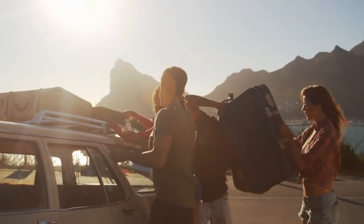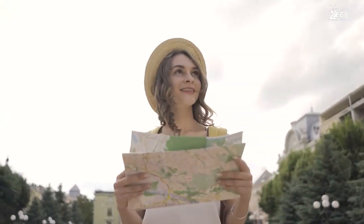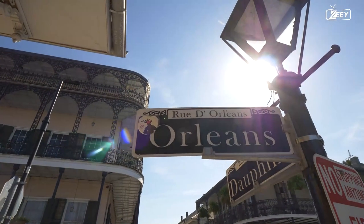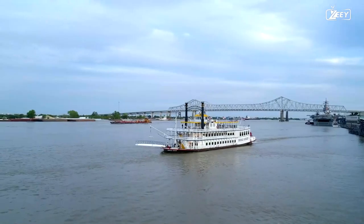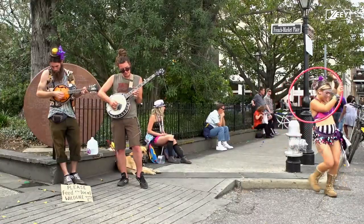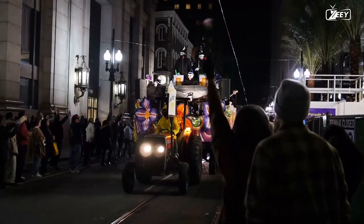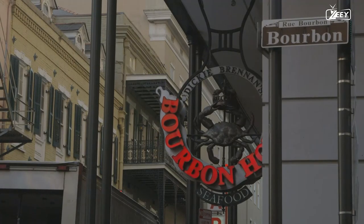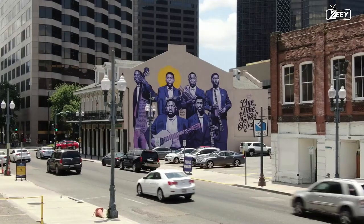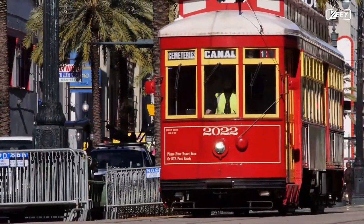We're going on a trip to New Orleans, so put on your walking shoes, crank up the jazz, and prepare your eyes to take it all in. New Orleans should be on your travel wish list whether you're seeking a family-friendly vacation or just want to have a good time. Join us as we travel through the top 10 things to do in the Crescent City by boarding one of the historic streetcars.